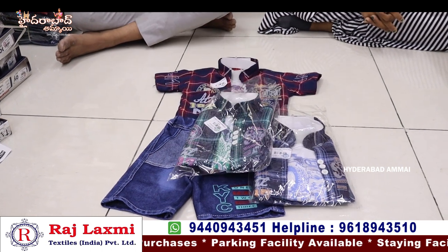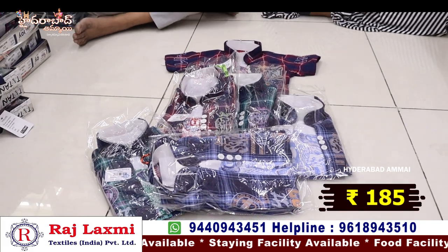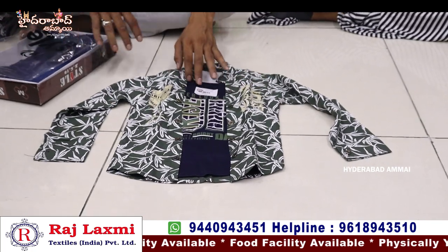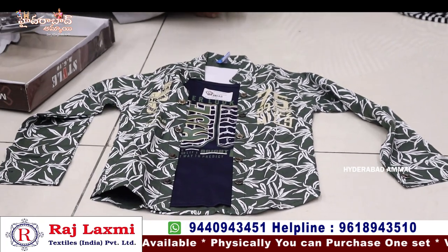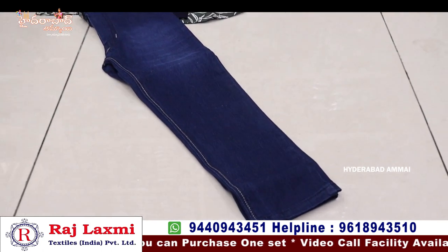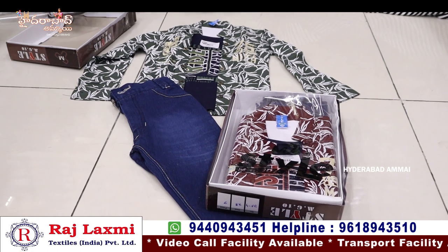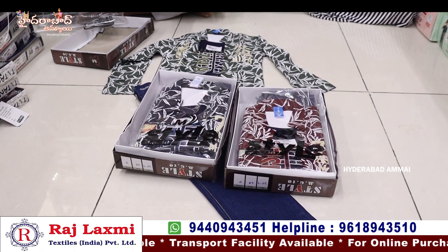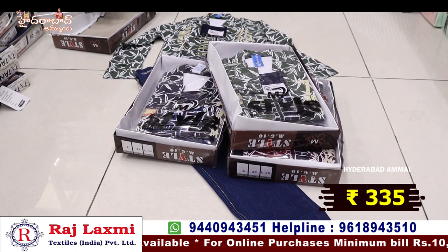This is a 6-piece pack with jeans in 3 different colors — a 6-piece combo at 185 rupees each dress. This is a cotton-like fabric, wasp pattern, openable with attached t-shirt. This is a 3-8 size. Each dress is only 334 rupees.